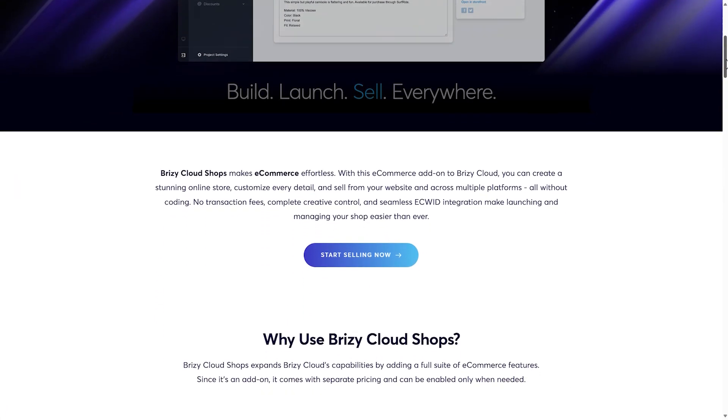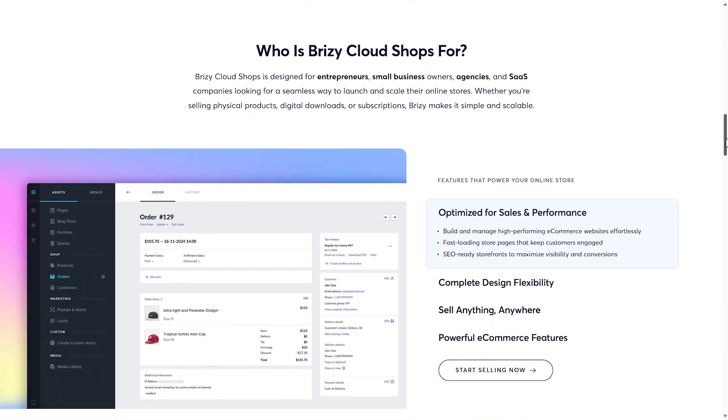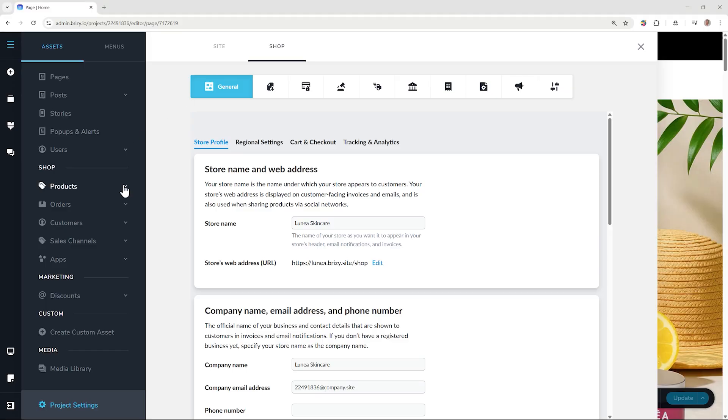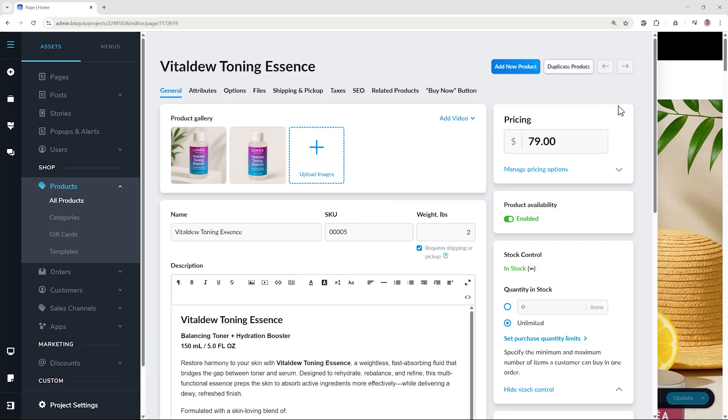Launching an online store used to be super complicated, but now with Brizzy Shops anyone can get started — no experience needed. Let's start by taking a quick look around the Shops page, and from here you can easily browse and select products to dive into.